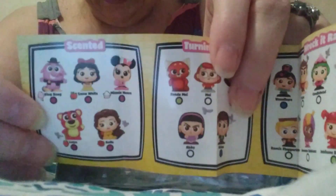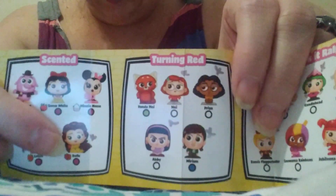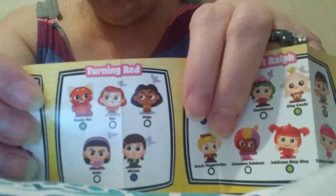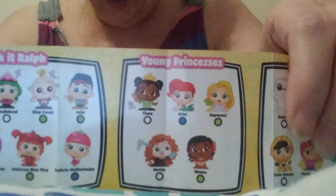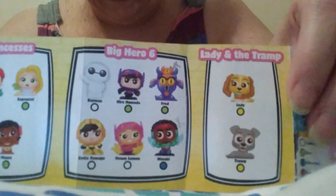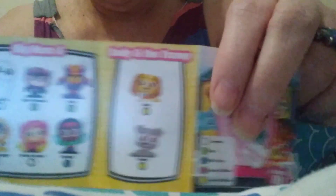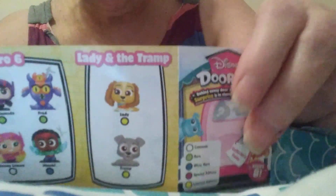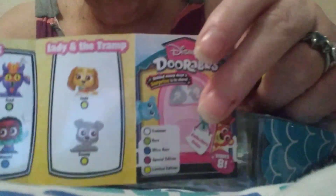Here are the five scented ones. I have Lotso and Belle — she's supposed to smell like a rose, and I believe she did. We've got Turning Red, Wreck-It Ralph, Young Princesses, Big Hero 6, and the limited edition, which is Lady and the Tramp. I don't know anybody who's got them, but I'll check them off as we get them.